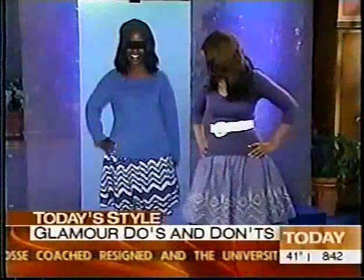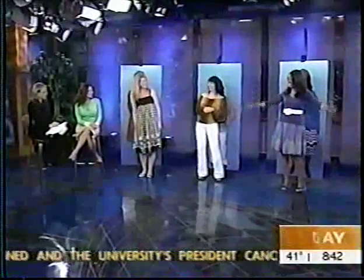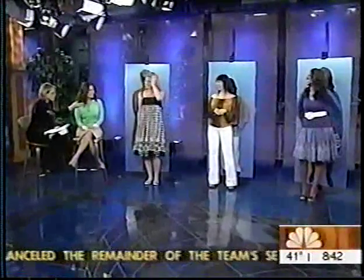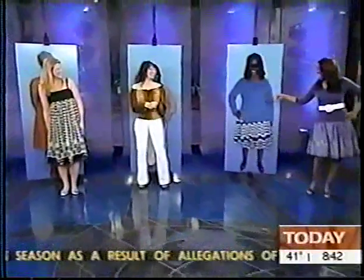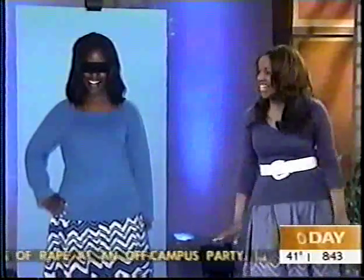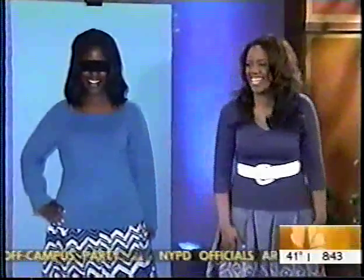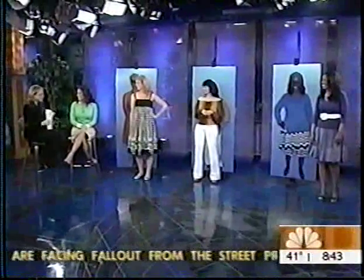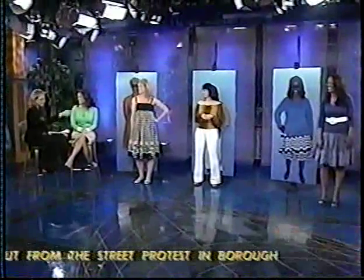You guys all look great. Susie Yaloff-Schwartz, thank you so much. And Nina, Trum, and Daisy, thanks to you all as well. You look great. Good to see you all — happy spring!